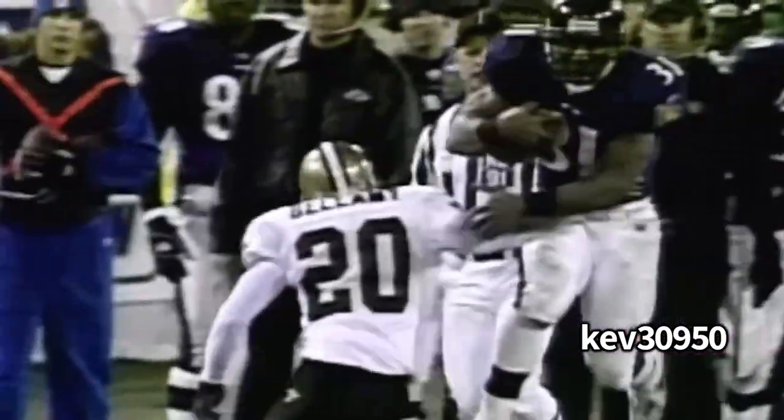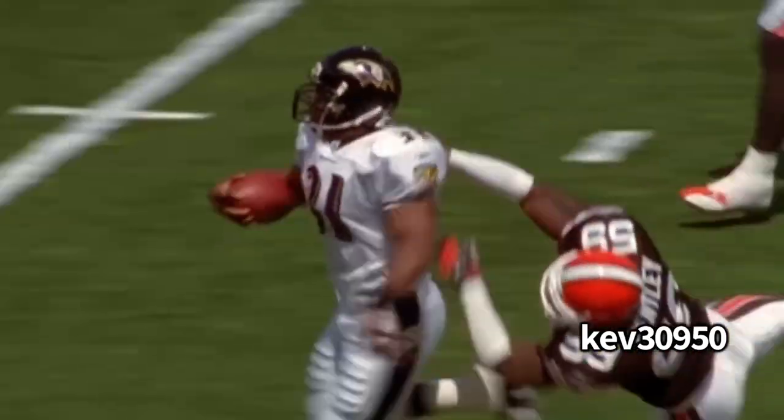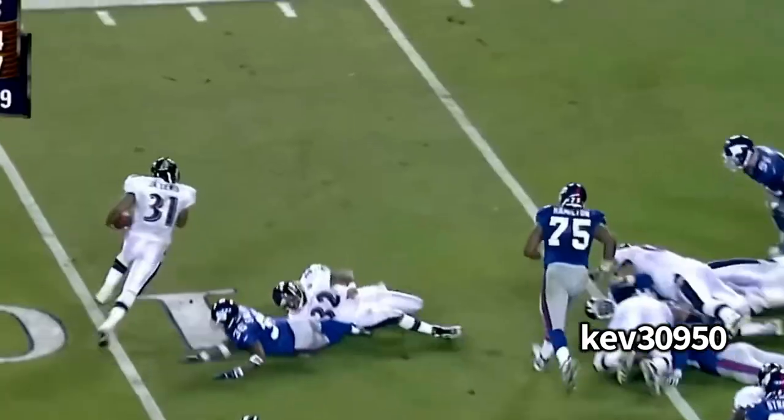The Baltimore Ravens select Jamal Lewis, running back, University of Tennessee. Jamal Lewis was one of my favorite running backs to watch. We're gonna break down the film, roll the tape and see what y'all think.